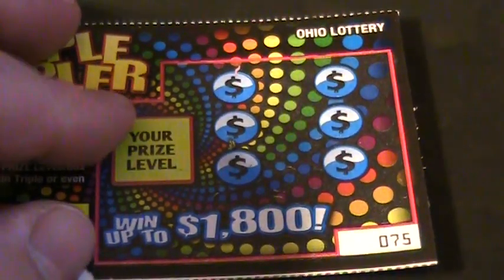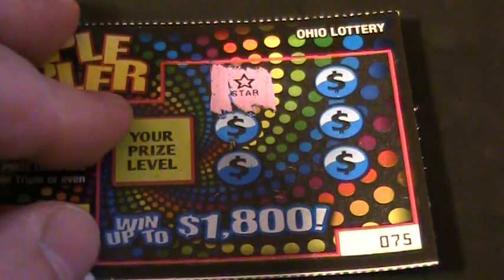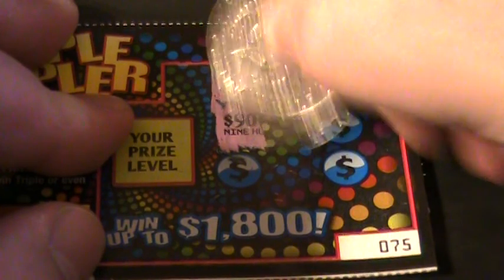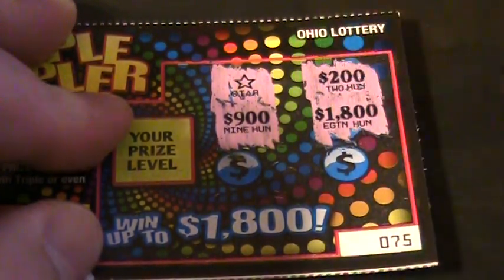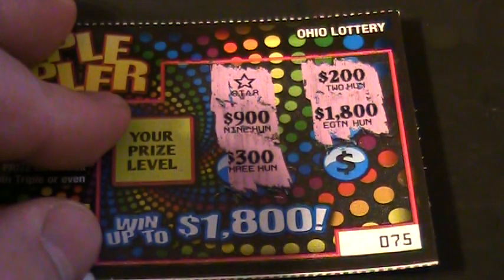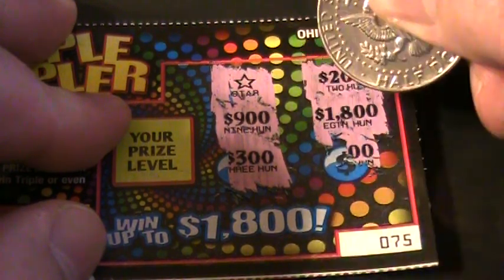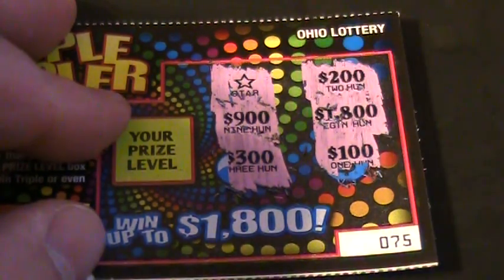Number 75, our last ticket, folks. The lucky star! $200, $900, $1,800, $1,800, $300. Big zeros. Two big zeros. That is $100.